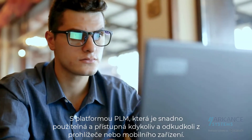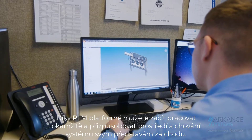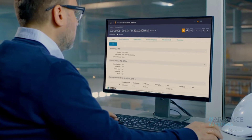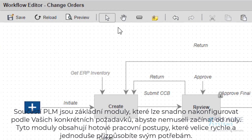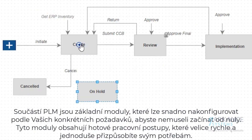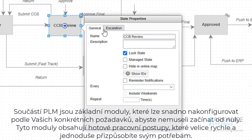We give you the flexibility to start today and expand tomorrow with a PLM platform that adapts to your business. Included are core PLM apps that are easy to configure to your specific requirements. Rather than starting from scratch, these apps include out-of-the-box workflows that you simply tailor to your needs.